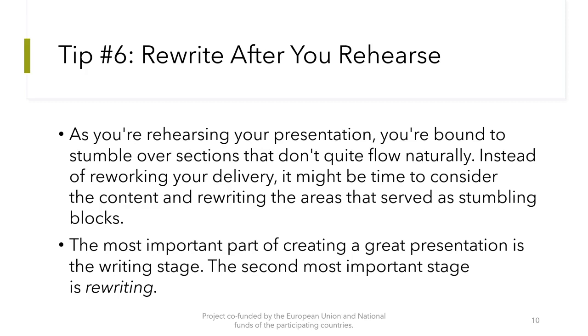Tip number 6: Rewrite after you rehearse. As you are rehearsing your presentation, you are bound to stumble over sections that don't quite flow naturally. Instead of reworking your delivery, it might be time to consider the content and rewriting the areas that serve as stumbling blocks. The most important part of creating a great presentation is the writing stage — the second most important stage is rewriting.